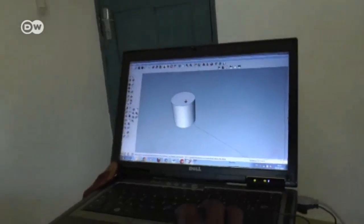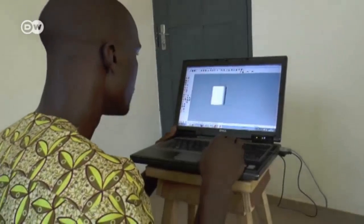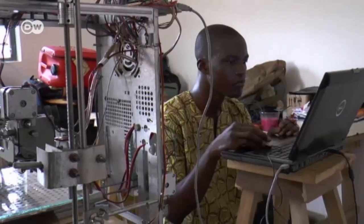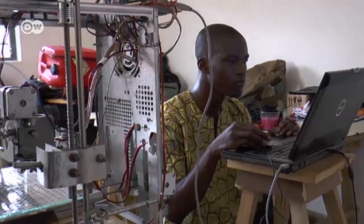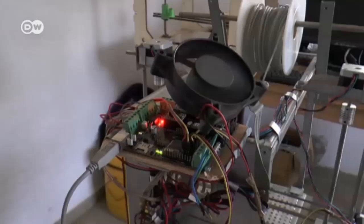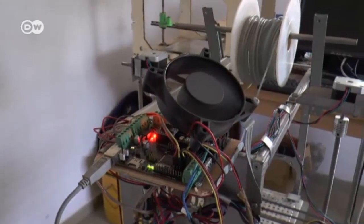Today he's making a small drinking cup for his niece. On his laptop, Afat Niku designs the object he wants to print. After that, it's all automatic — the laptop transfers the data to the homemade printer.